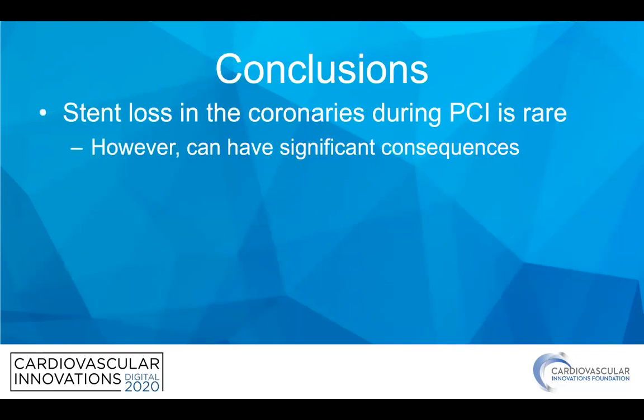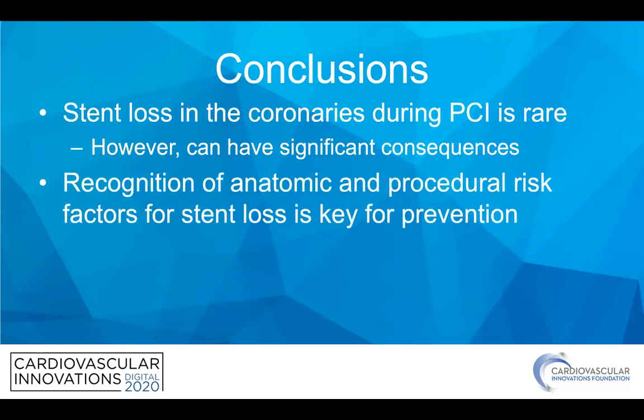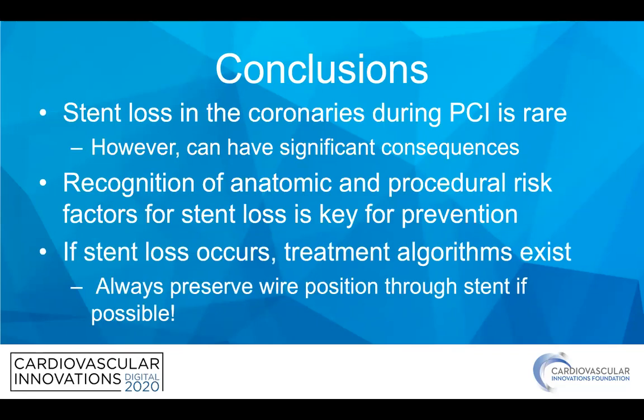In conclusion, stent loss in the coronaries during PCI is thankfully pretty rare, but can have significant consequences as we discussed. Recognizing procedural and anatomic risks is key to avoiding this. If it does occur, there are several algorithms out there, and it all really boils down to whether you have wire or not. Thank you very much for your time.